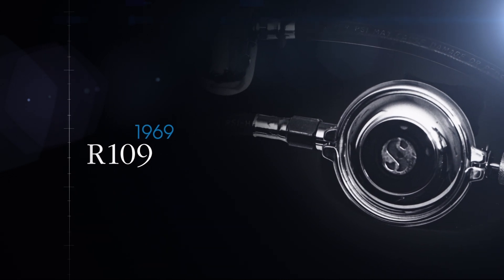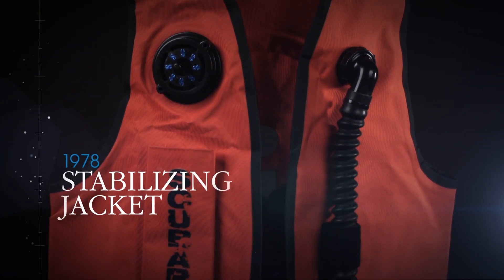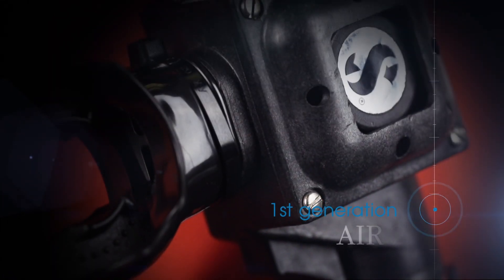Before 1978, divers used a horse collar BC. Then SCUBA Pro engineers combined two of these, creating the Stabilizing Jacket — the first modern buoyancy compensator.